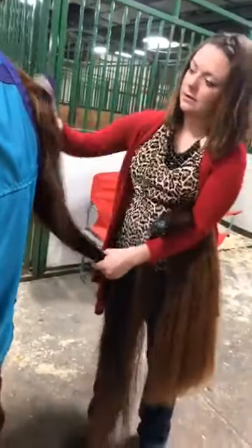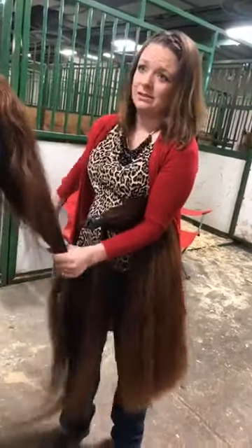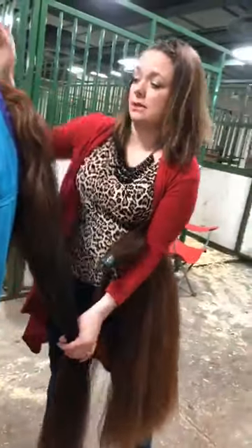To soften the fake tail, you can soak it in fabric softener and water. We just use cheap Suave to wash the horses. And the fabric softener makes the tail smell really good too.